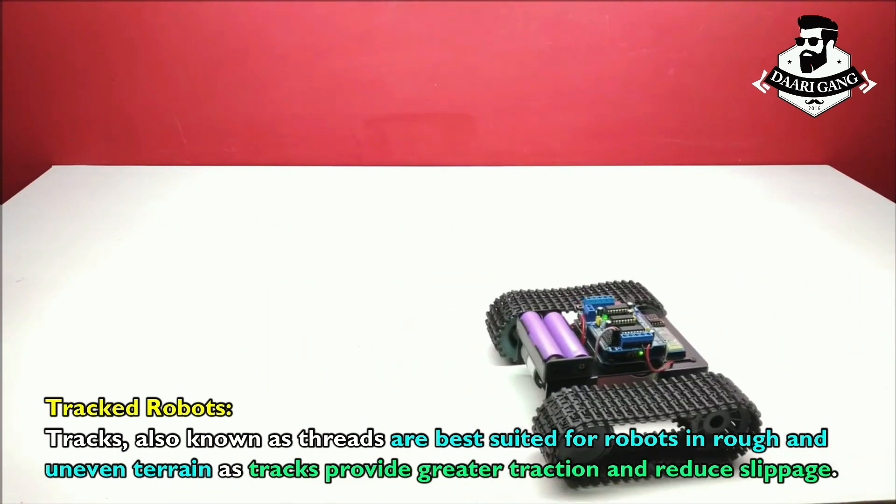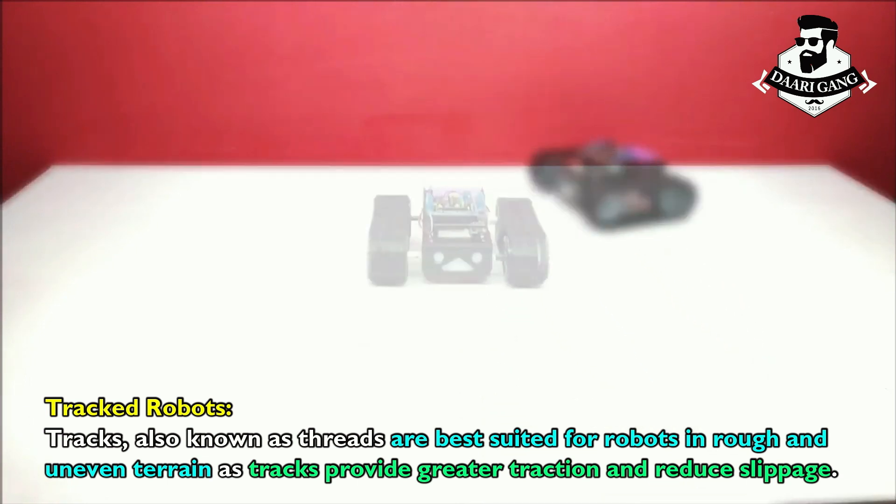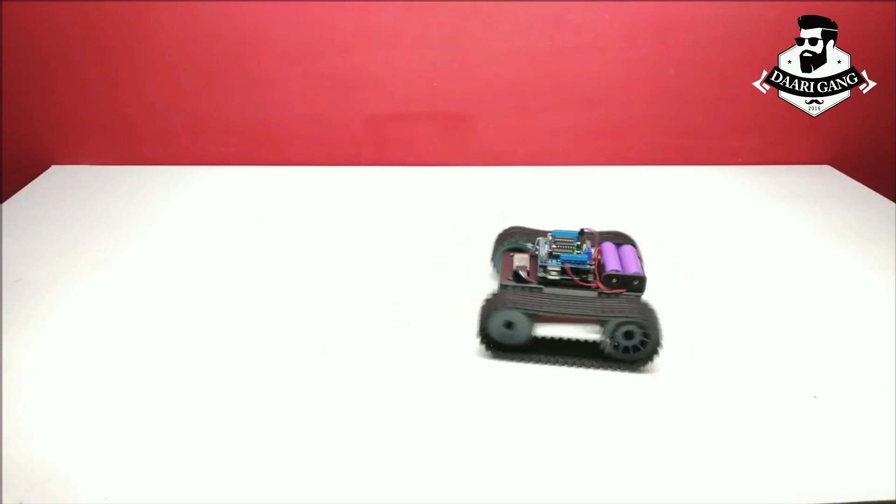Tracks, also known as treads, are best suited for robots in rough and uneven terrain, as tracks provide greater traction and reduce slippage.